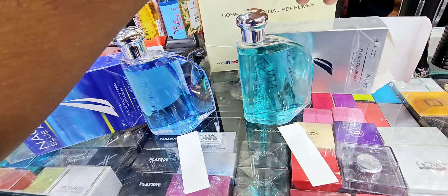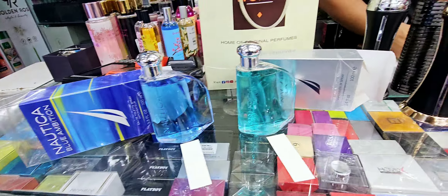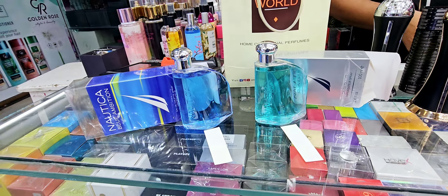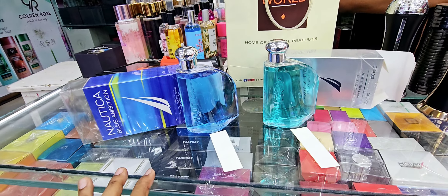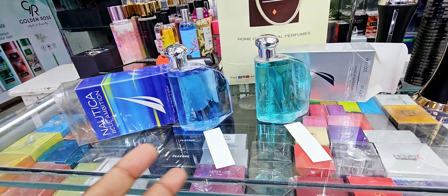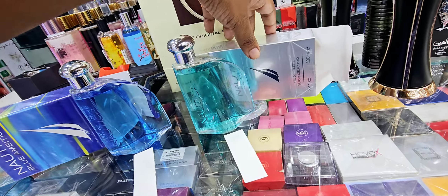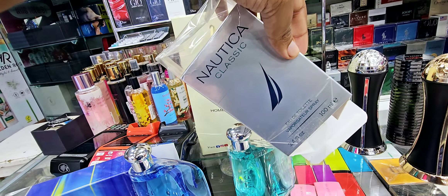Hey guys, I'm going to be doing a small video on two different fragrances. I already did one video on some Nautica fragrances, but I saw these two and I haven't reviewed them yet. These two from Nautica are actually lesser known, or maybe people have not reviewed them as much, so I just want to do this quickly. I hope you appreciate it because they're going to be closing soon — I'm at Star World.